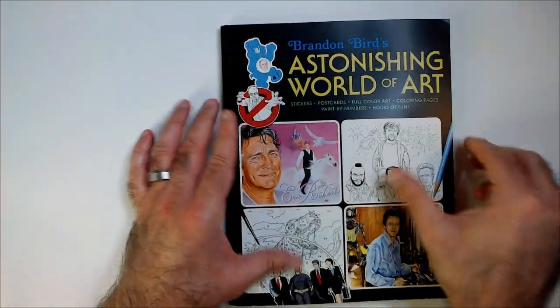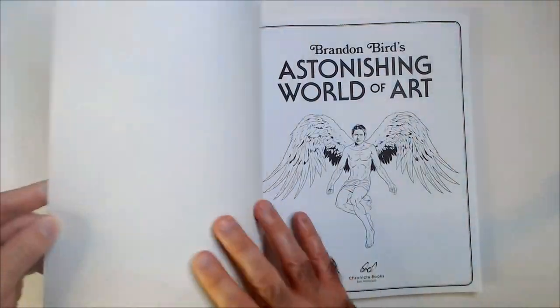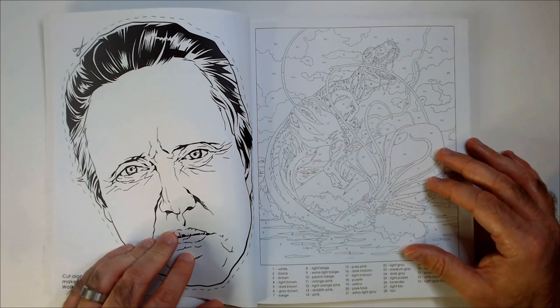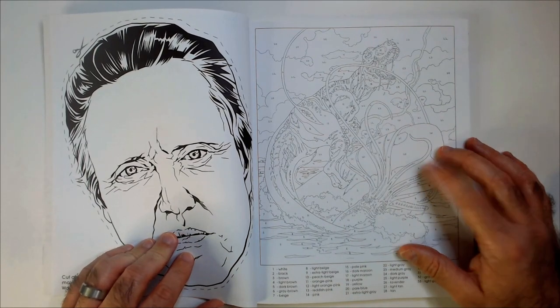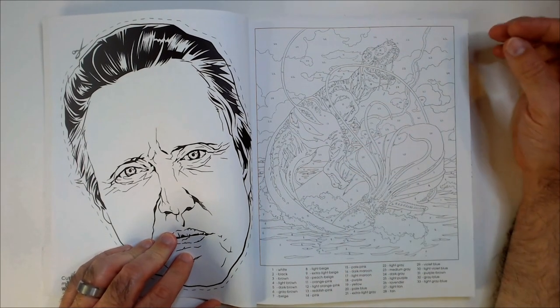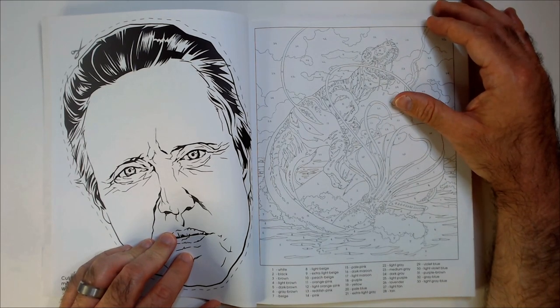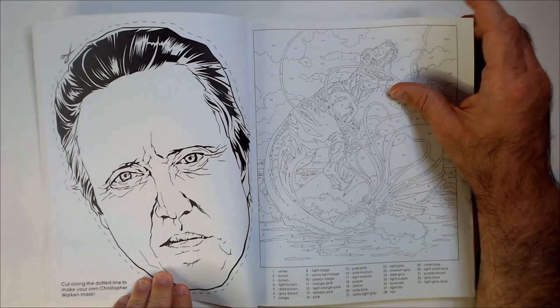It's a good size. Let's check it out here. What have we got? Very — I don't want to say complicated — but there's a lot of paint by numbers there. A big crystal ball walking ahead.